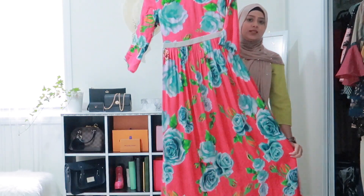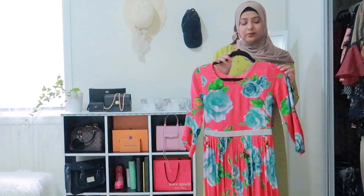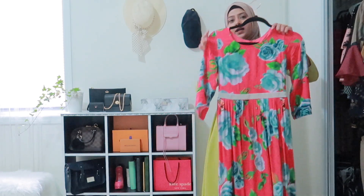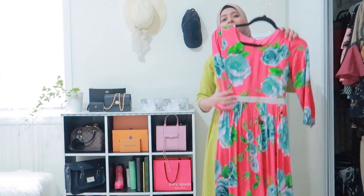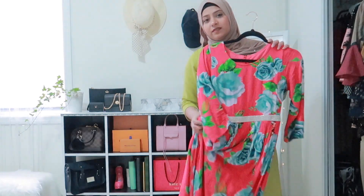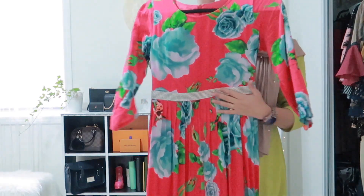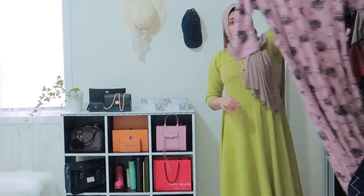Next is a dress you've already seen — I wore it to Miami and it appeared in that vlog. I also wore it in my house tour video. It's beautiful, so soft, and I love the detailing. I bought it from Baruch.